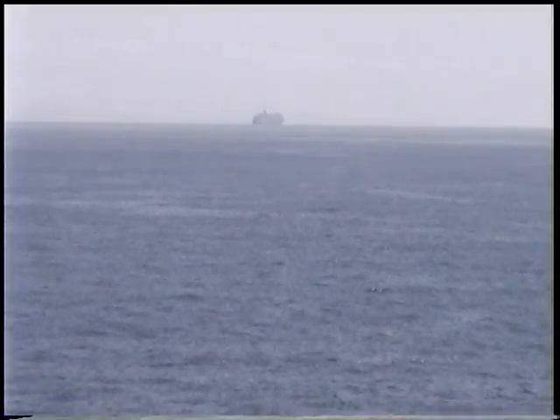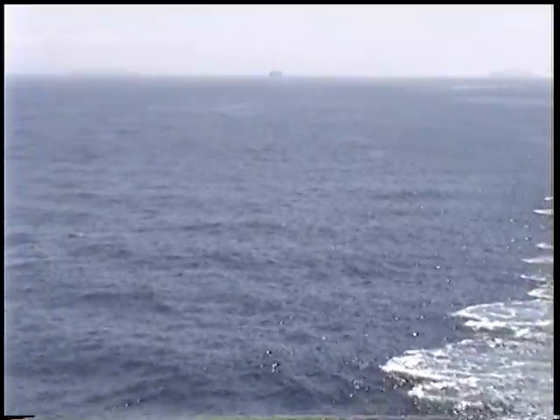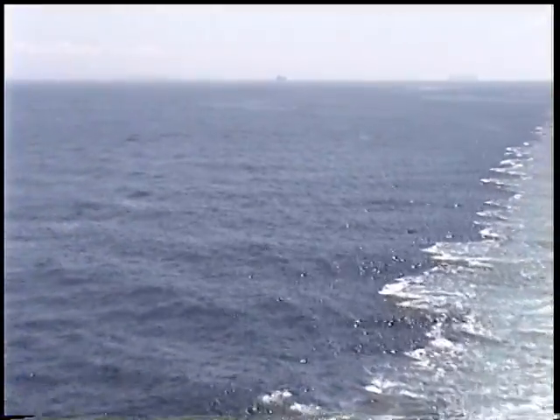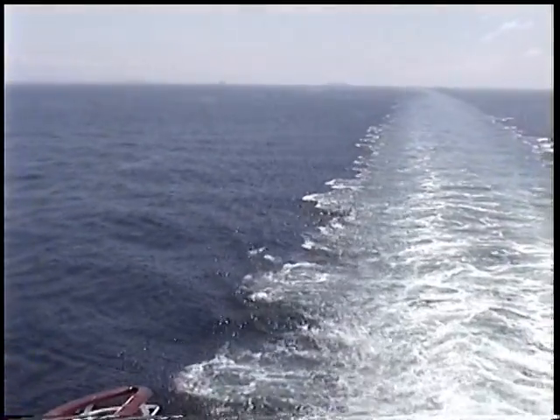Well, whatever ship that was passed us about 11:10, 11:15, and about 10 minutes later it's really, really gone. I came back up on deck because our maid came to make the room up. And you can see it's pretty far off now, just after like 10, 15 minutes. It's about 11:30 now.